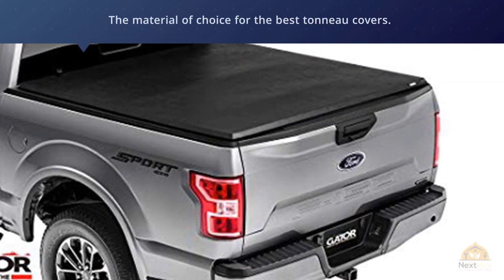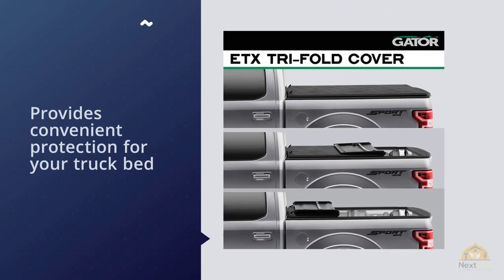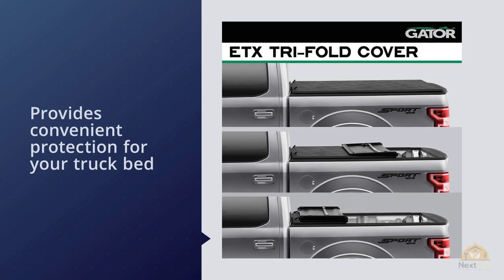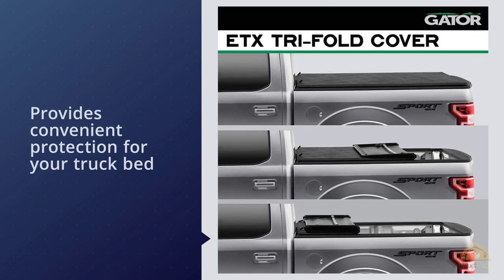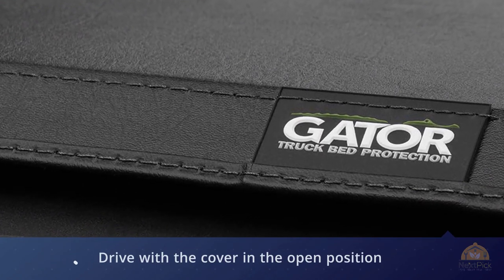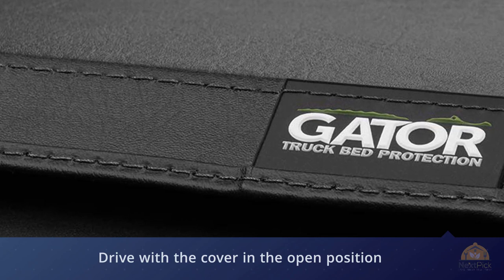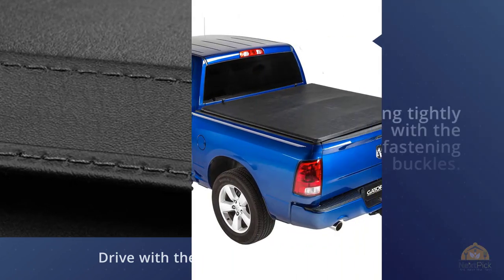That's why lightweight aluminum is the material of choice for the best tonneau covers. The Gator ETX Soft Trifold provides convenient protection for your truck bed and its cargo. Drive with the cover in the open position by folding it towards the cab and securely tightening with the fastening buckles. Extra-strength stitching and durable tear-resistant vinyl provide a sleek look and feel built to last in any weather condition. Installation can usually be completed in 10 minutes without tools or drilling.